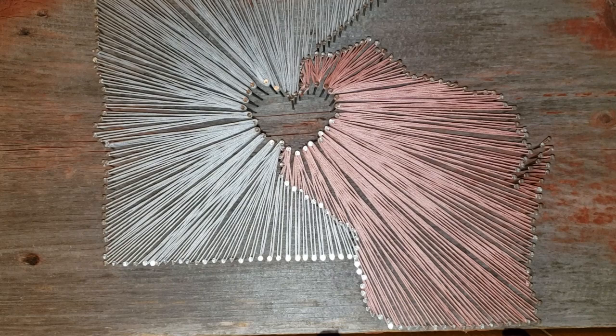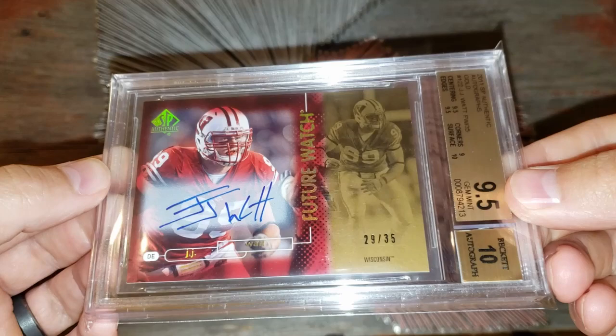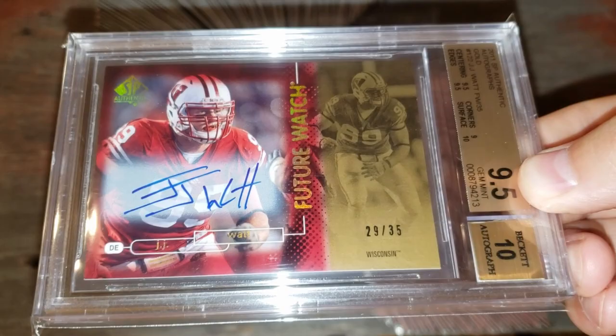Moving down the list, number 48 is a card I just got in recently — the JJ Watt Future Watch card. Beautiful example, graded 9.5/10. Only numbered to 35. It's my favorite on-card auto of JJ Watt, the three-time NFL Defensive Player of the Year, and this card goes anywhere in that $500 range.